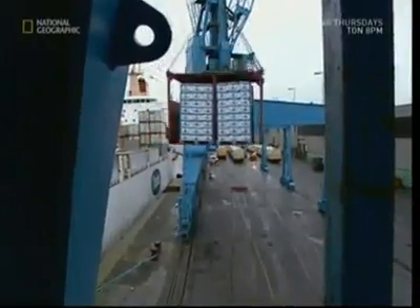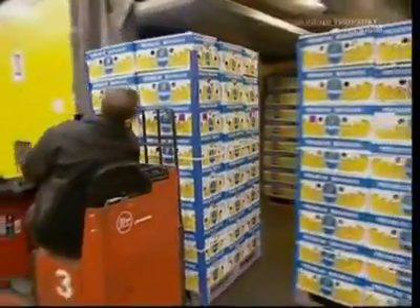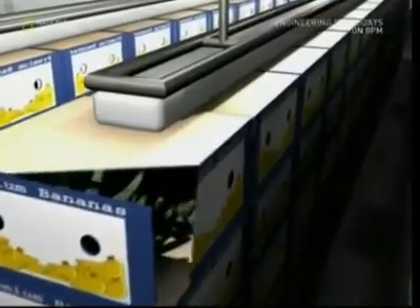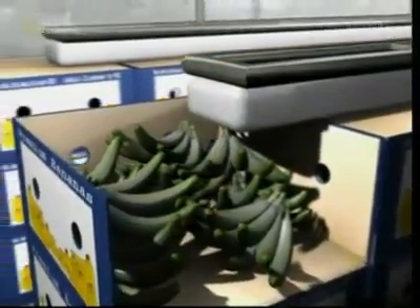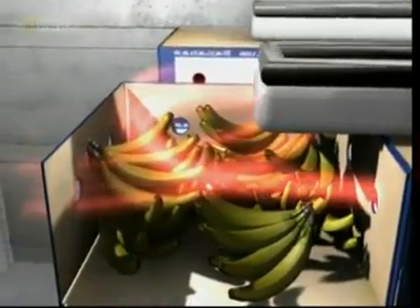When they're finally unloaded, the bananas are still green, which means they can be stored until the shops need them. They're stacked in sealed ripening rooms and when the stores need them, these rooms are flooded with ethylene gas. This gas ripens the bananas at a regular, measurable pace, which means the stores know exactly when they are ready for the shelves.